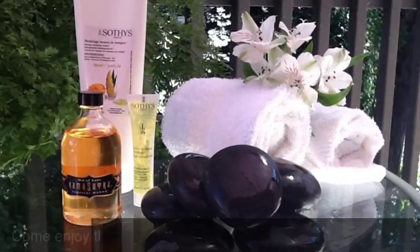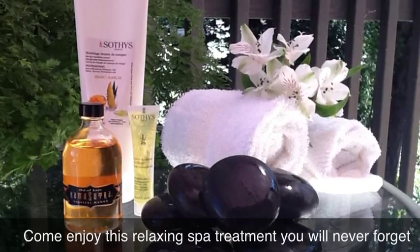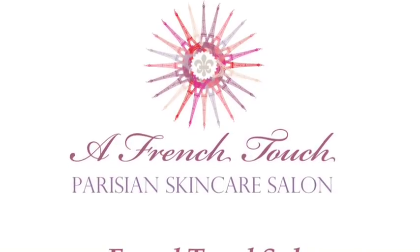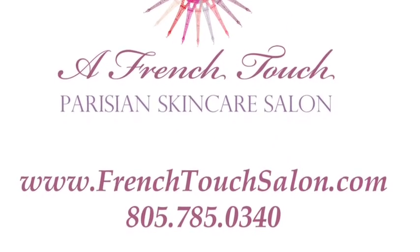A complimentary body trial kit by Sotis will go home with you to remind you of this unique tropical escape. Call us today to schedule your appointment. God bless the client.